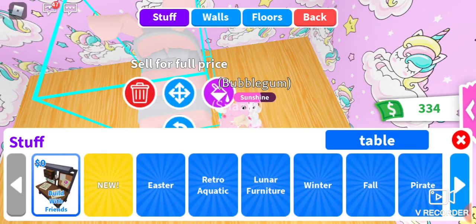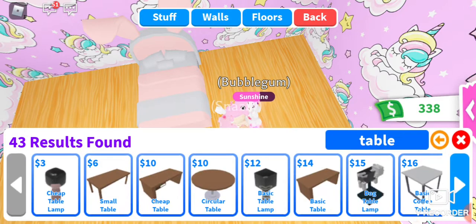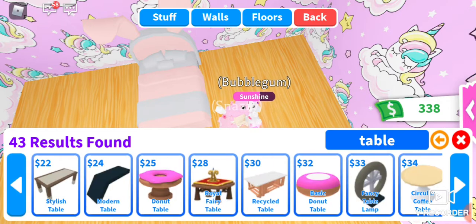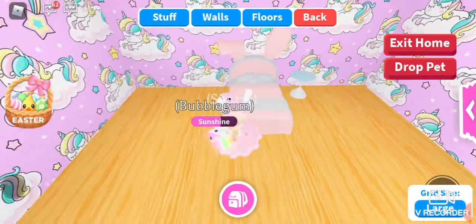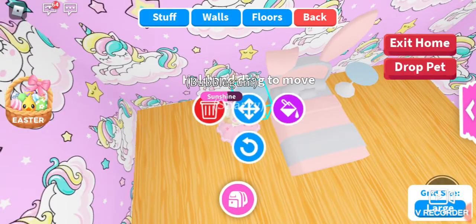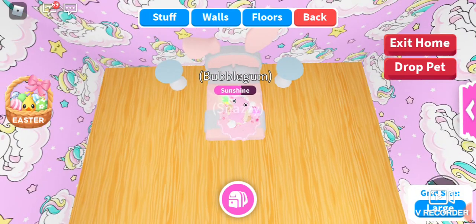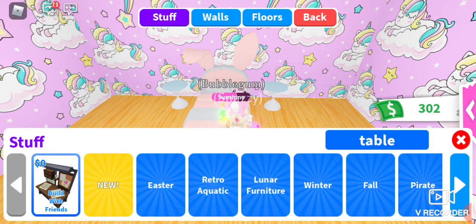I think I quite like this glass table — it's pretty cute. I want my house to look really nice because I haven't decorated it at all, which is really unusual for me. I've been saving up money but I spent it all on the ocean egg update, so I'm decorating this house with not much money.